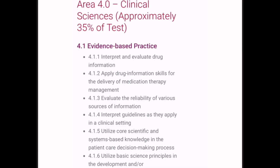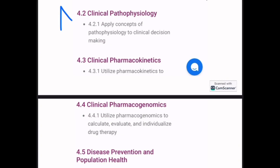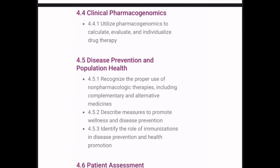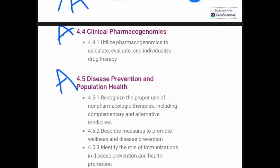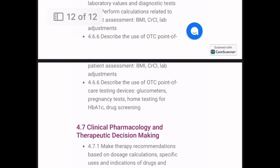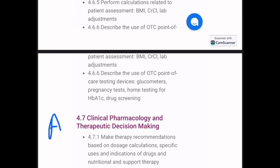Area 4 is Clinical Sciences. Evidence-based practice will be covered in APHA. Clinical pathophysiology is also covered in APHA. Clinical pharmacokinetics can be done from either Lippincott or APHA. Clinical pharmacogenomics, disease prevention, and population health, as well as patient assessment, will all be covered in APHA. Finally, clinical pharmacology and therapeutic decision making can be covered from either APHA or Lippincott.